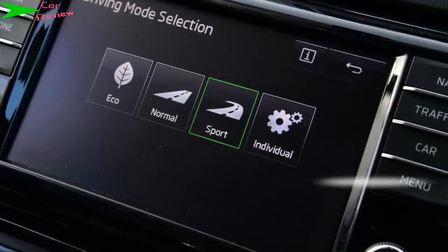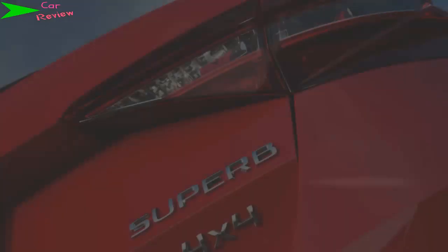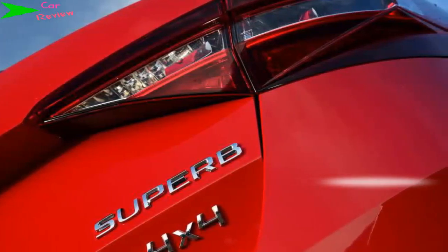As it tries to put all 276bhp to the road, the 2.0-litre turbo is only available in top-spec SE L Executive and Laurin & Klement trims, which means it doesn't come particularly cheap. Our test car featured leather, sat-nav and climate control as standard, costing over £32,000. Go for the L&K model and that figure rises to almost £36,000 for the estate.